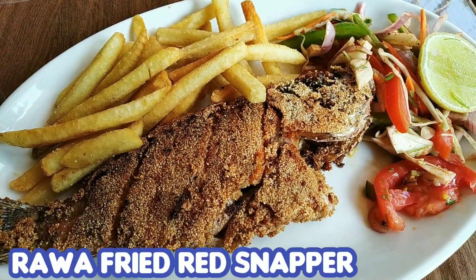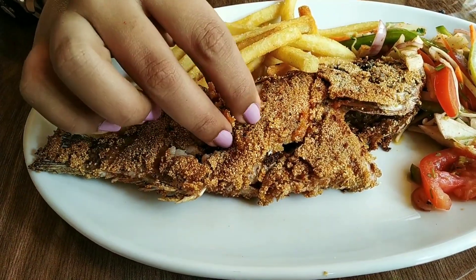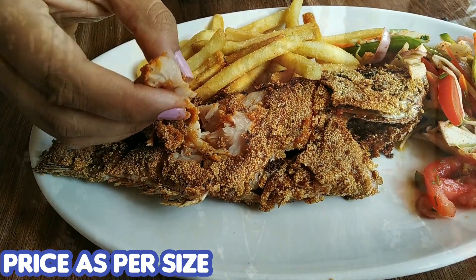Here is the rawa fried red snapper, served along with french fries and salad. The fish had a crispy layer on top, was cooked well, soft inside, and the fish was fresh.